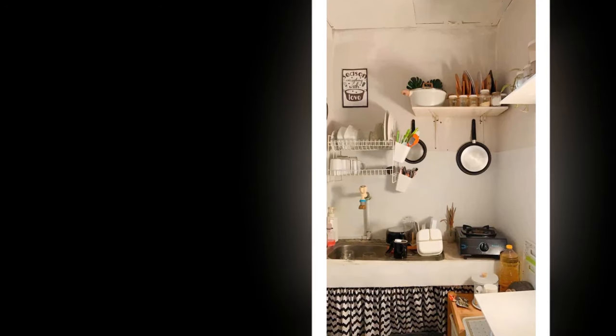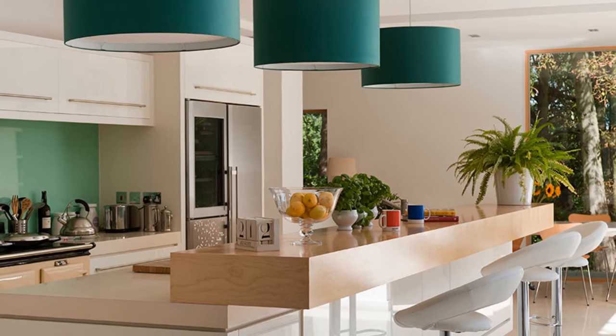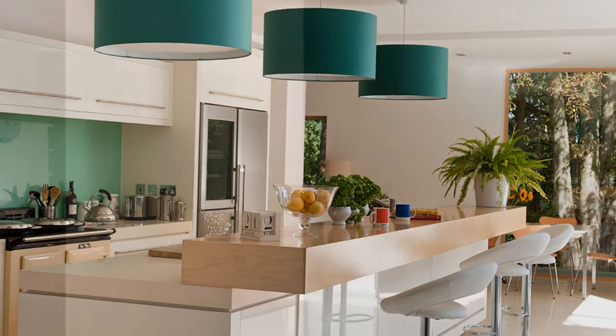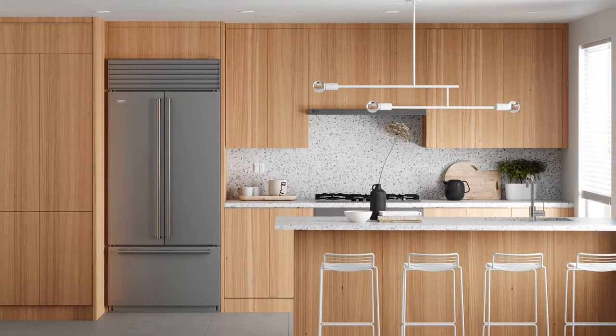Lighten up the space by maximizing natural light. Keep windows uncluttered and opt for light-colored blinds or sheer curtains to instantly brighten your kitchen and make it feel more spacious. For strategic lighting, pendant lights over your sink or island add a touch of modern style — look for simple geometric shapes or matte black finishes to complement the minimalist aesthetic.